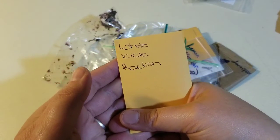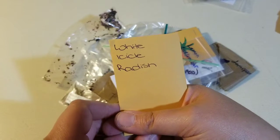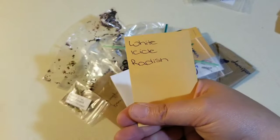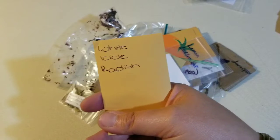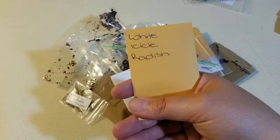White icicle radish. I've never had radishes or successfully grown radishes — obviously I've never successfully grown them since I've never had them. I wanted to try some this year, but I planted the wrong seeds and they didn't turn out to be radishes.